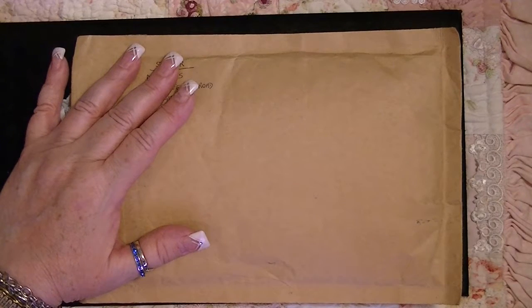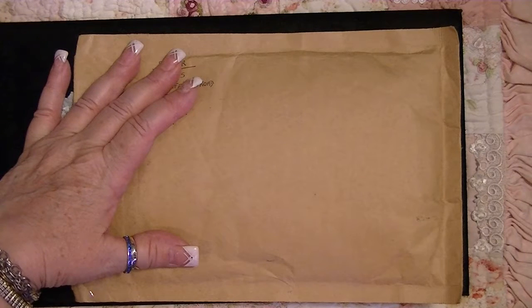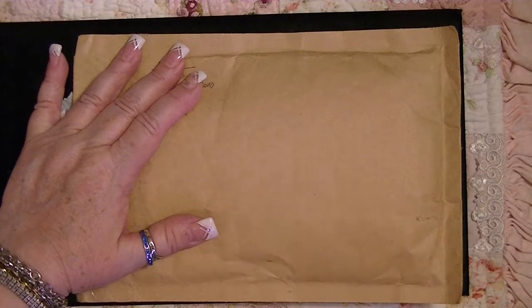Hi everybody, it is Johnny. I am back again with another wonderful pocket letter. And this comes from, I believe, Mandy.